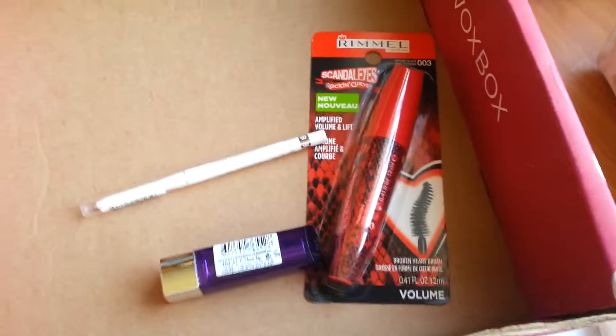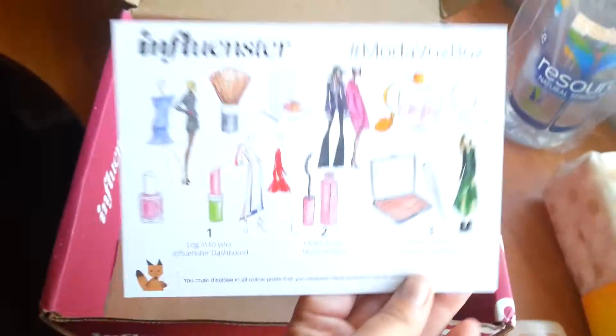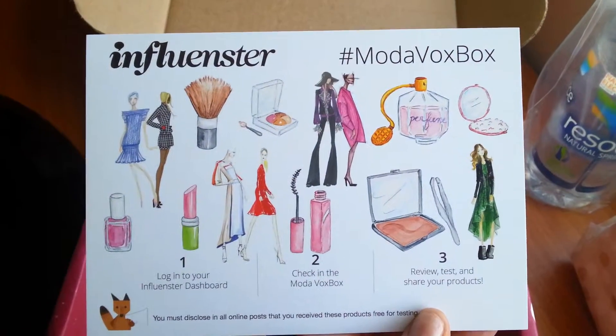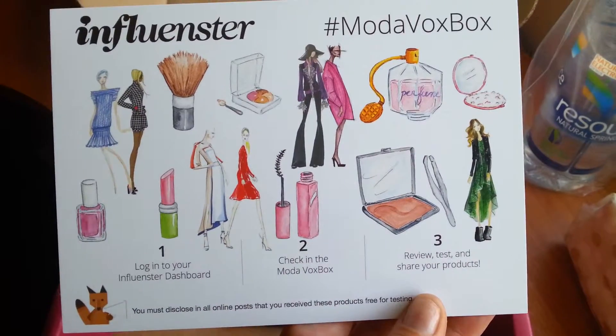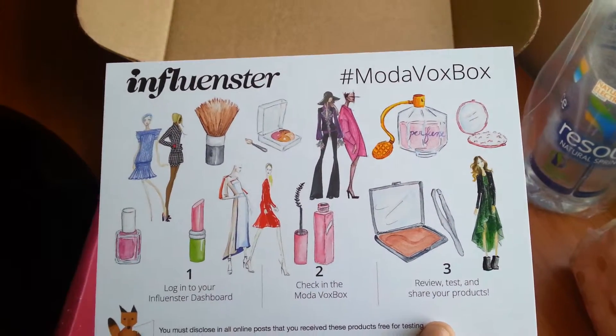Well guys, thank you again for watching my Moda box unboxing. Stay tuned for mini blog posts as I try, rate, and review each of these amazing products. Thanks again for watching — Kali Jewels.